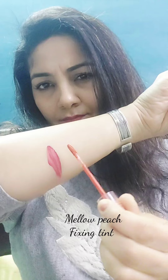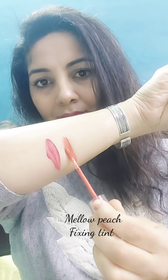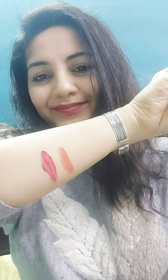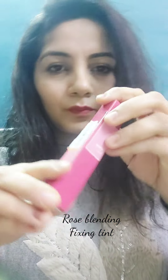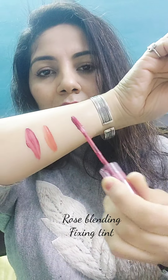Next is Mellow Peach. It is a peachy, orangey shade. Though light in color, it will also suit many skin tones. Rose Blending is a very cool tone pink shade with no coral undertone — though they describe it so, I do not see any coral undertone.